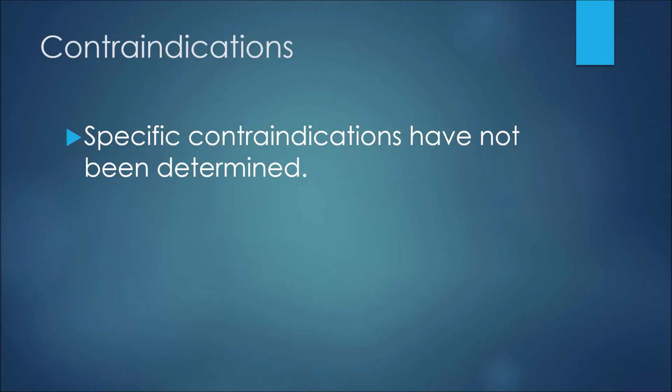With respect to contraindications, the good news about this medication is that no specific contraindications have been determined.